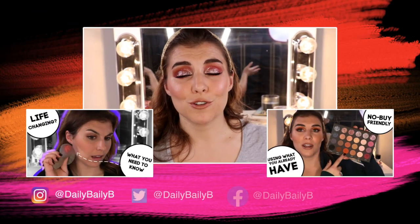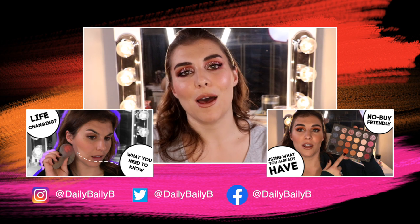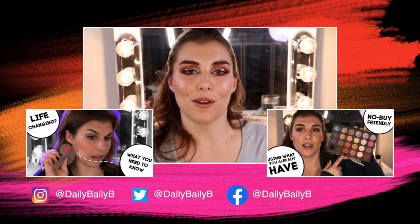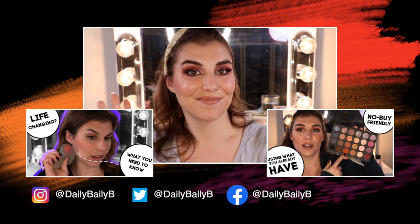So those are all my favorites. As usual, I would love to hear yours — let me know down in the comments below. Thank you guys so much for watching. Please don't forget to subscribe if you haven't already, and I will catch you in the next video. Bye guys!